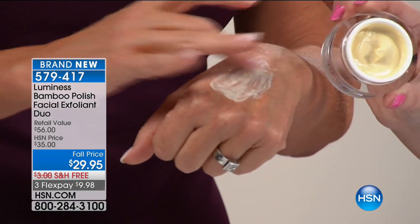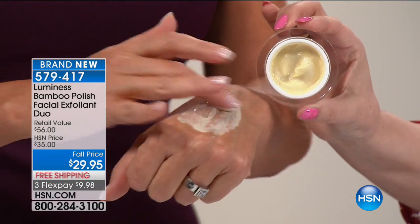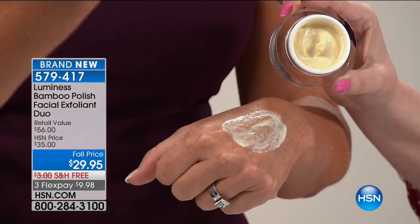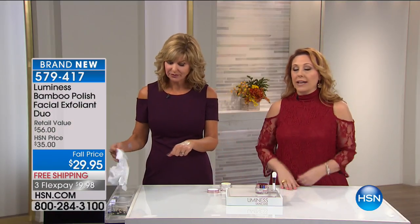Everyone should be getting rid of those dead skin cells on their skin, but gently. Not just the dead skin cells — makeup builds up too. As we get older those cells build up and it makes your skin look dull, it absorbs light rather than reflects it, and that makes you look like you have more wrinkles. Also, you're wasting your money on skincare — if you're spending $20 to $200 on skincare and putting it on top of dead skin, you're basically throwing your money out the window. So you want to exfoliate.